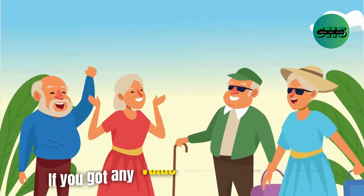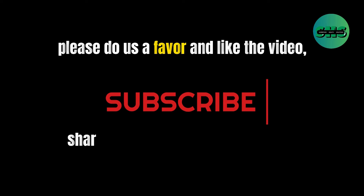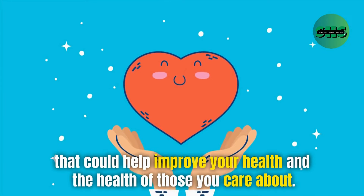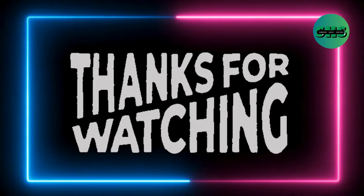If you got any value out of today's video, please do us a favor and like the video, share, and subscribe to our channel. Turn on bell notifications so you never miss a new video that could help improve your health and the health of those you care about. Thanks for watching. See you in the next one.